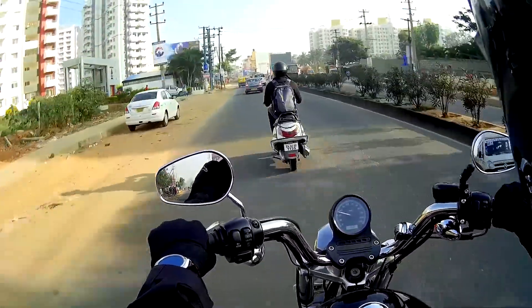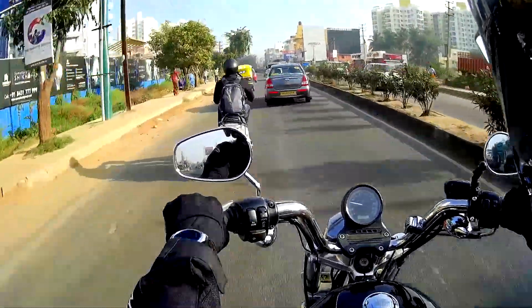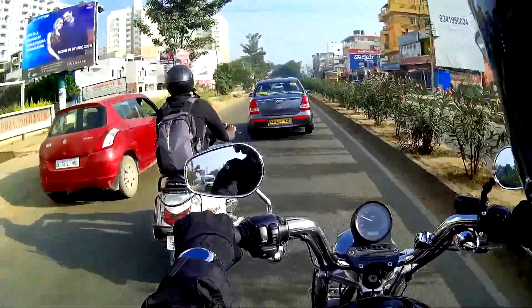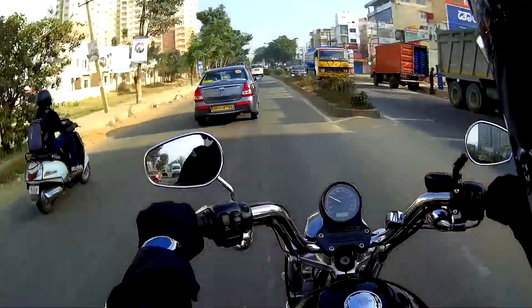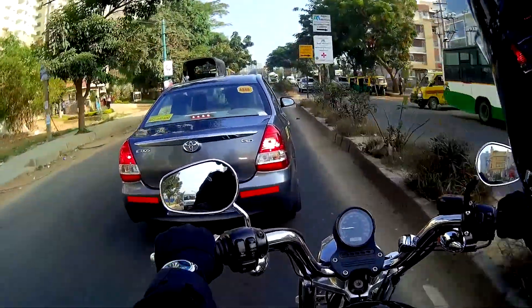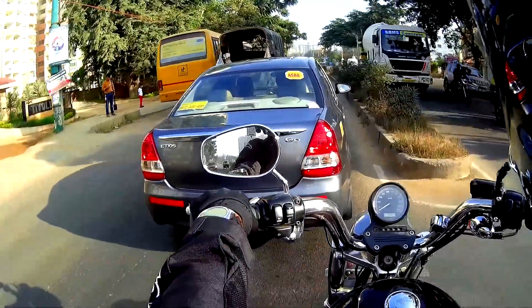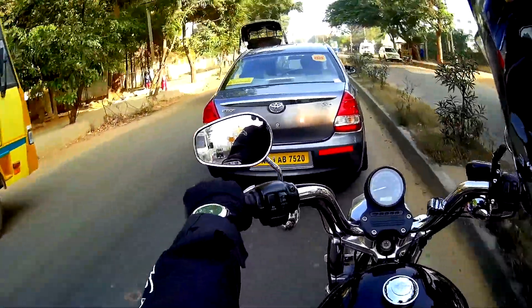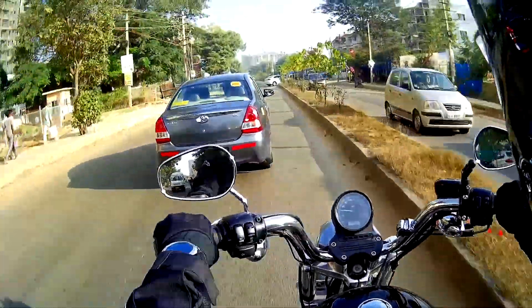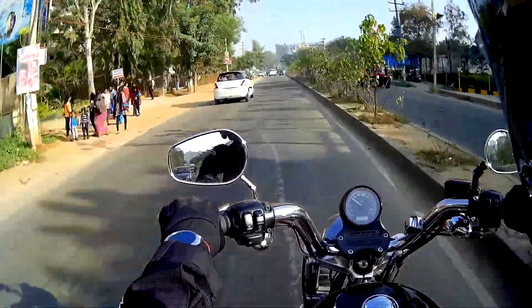Top speed is probably around the same, maybe a little higher on the Duke, but who really cares about top speed anyway — I'm not going to do 180 km/h. Anything that can cruise at 140 to 160 km/h is good enough for me. The main reason I was considering the Duke was basically for commuting and city use, because it's a lightweight bike — very maneuverable, very agile. You can pretty much park anywhere and not have to worry about it.